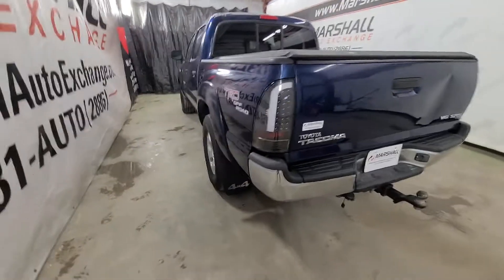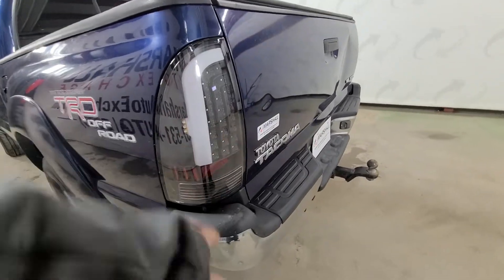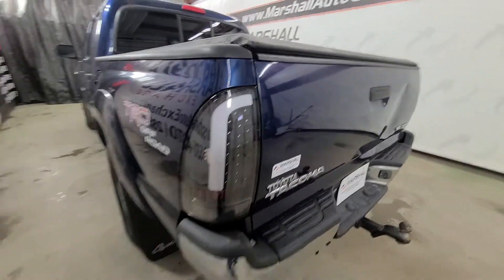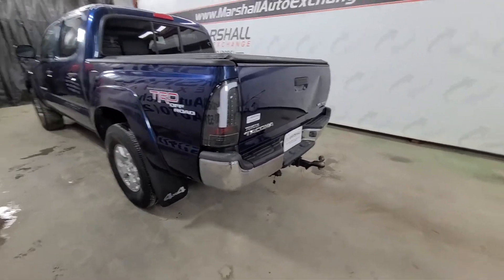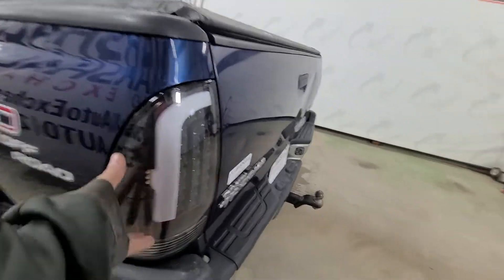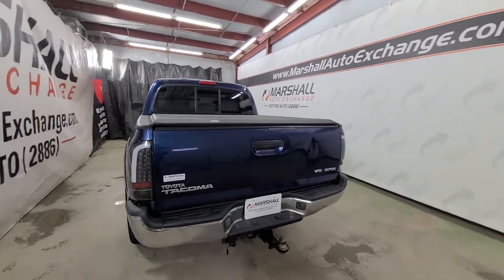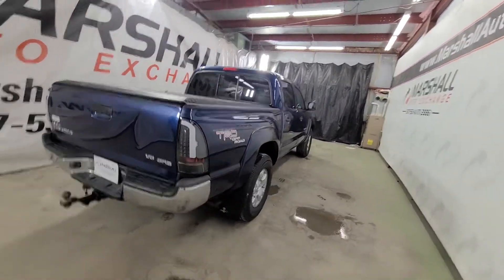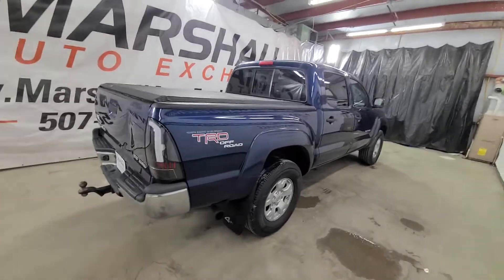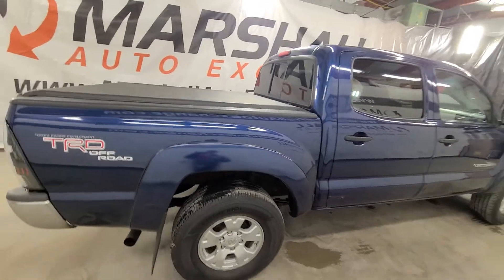A couple things we upgraded: in the first video the passenger side tailgate had a crack in it, so I found a nice set of aftermarket LEDs — they really look nice with the pickup. Once I got those in I looked at the headlights and thought they were kind of bogged over, so we got new headlights, new taillights, and then I got a grill to match, just to give it a unique stance and nice look. If you want to go back to the stock equipment you certainly can — we still have the original headlights and we'd be happy to put those back in for you.